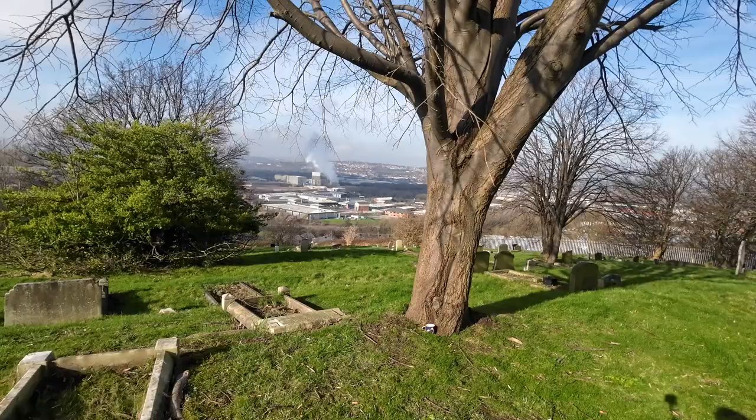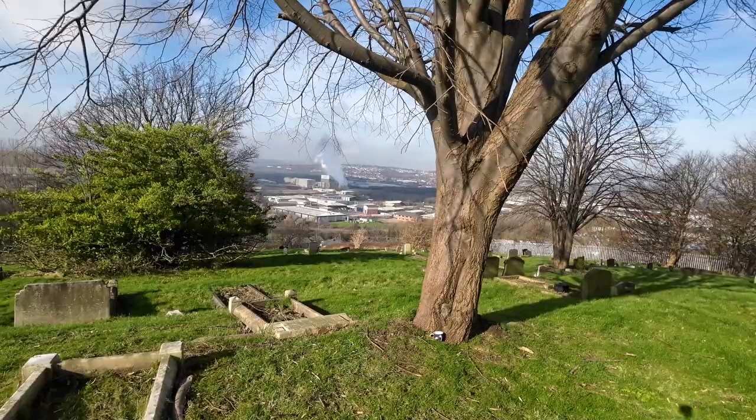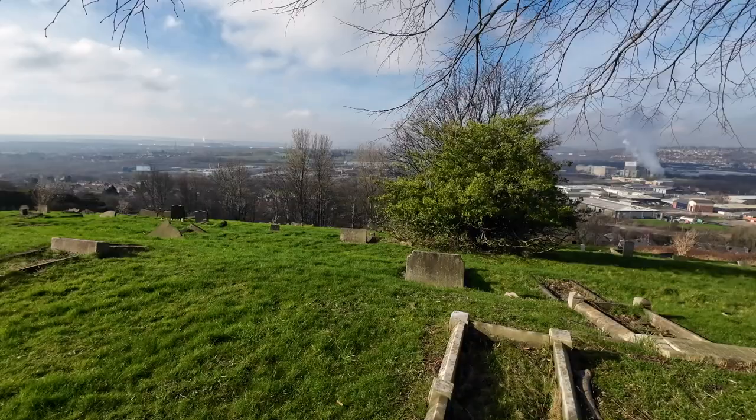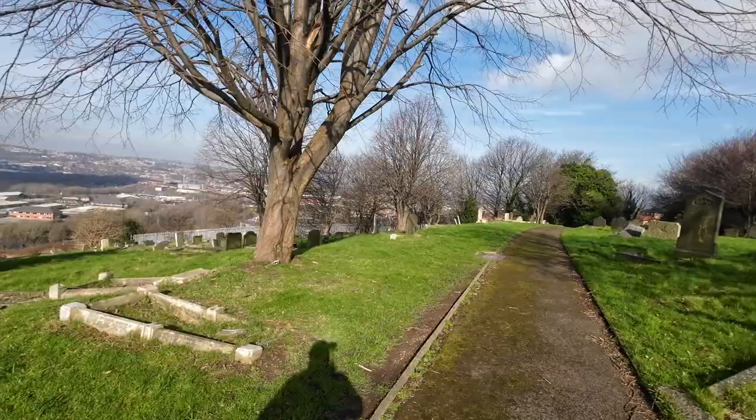I'm in the cemetery now and where we're looking down onto is Canclore. So all these graves here in front of us — it's what you can see from Canclore. I just thought it was a little side section; I didn't know it was as vast as this place.